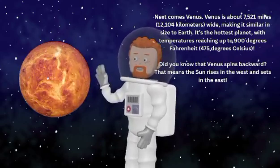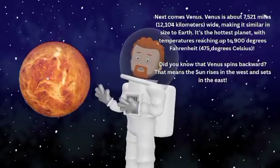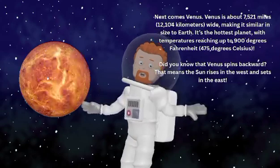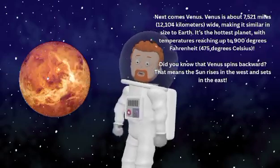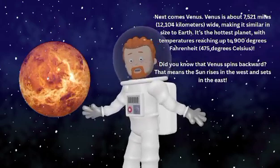Next comes Venus. Venus is about 7,521 miles or 12,104 kilometers wide, making it similar in size to Earth. It's the hottest planet, with temperatures reaching up to 900 degrees Fahrenheit or 475 degrees Celsius.